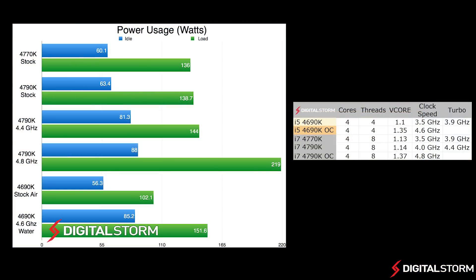In our power draw test, we used a kilowatt meter to measure the total system power draw when both idle and under load. At stock settings, the i5-4690K drew about 56 watts when idle and about 102 watts under load. When overclocked, the chip drew 85 watts when idle and 152 watts under load due to the increased voltage.